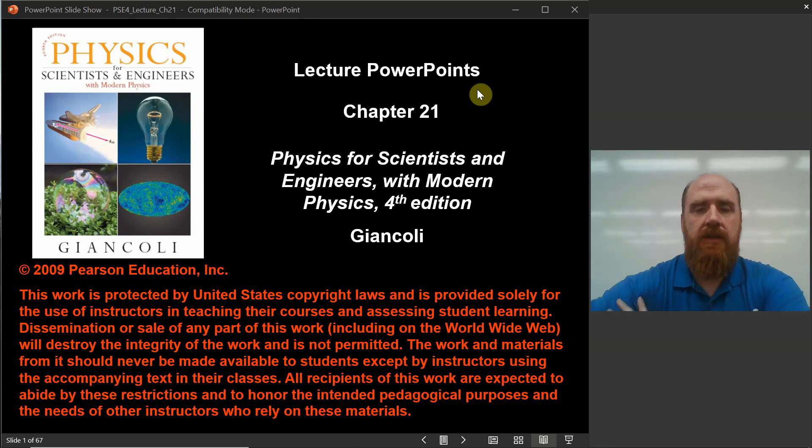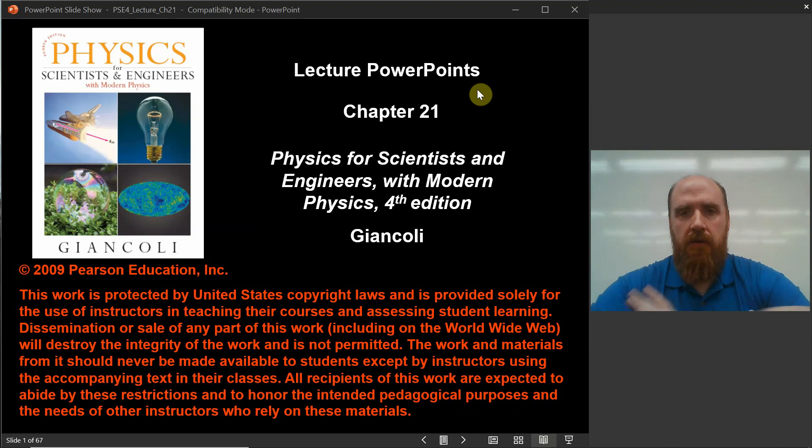Welcome. This is the first lecture of Physics 252 for the summer. I'm going to present the content in one video, maybe two, possibly sometimes three videos per chapter, and then there will be a separate video for a homework help problem. The content video will be me presenting the material, usually in the form of PowerPoints. If you have questions about homework, that's for a separate video.